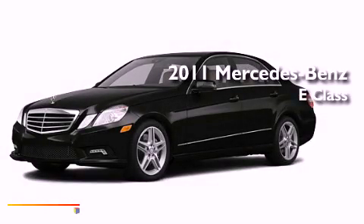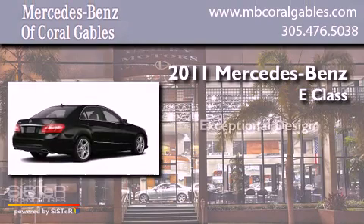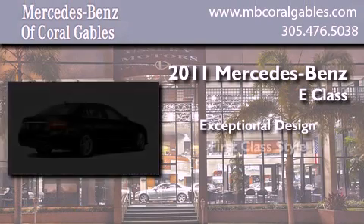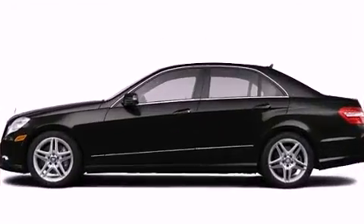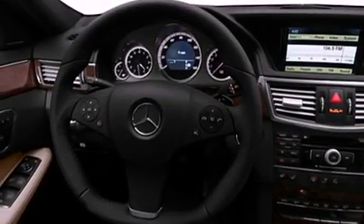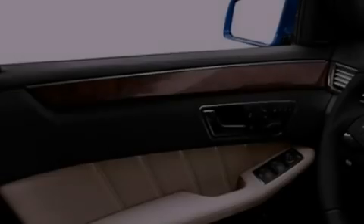This is a brand new 2011 Mercedes-Benz E-Class. Its top features include speed-sensitive volume controls and a tire pressure monitoring system.